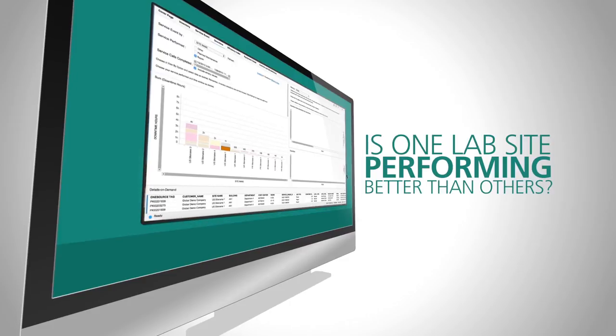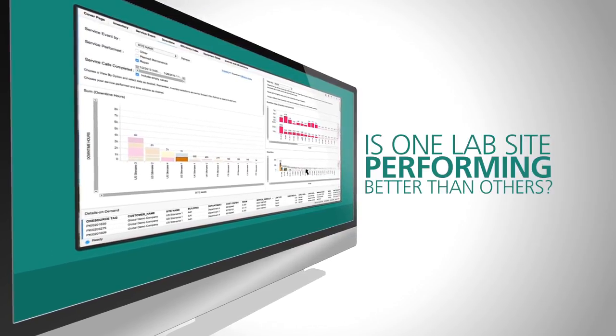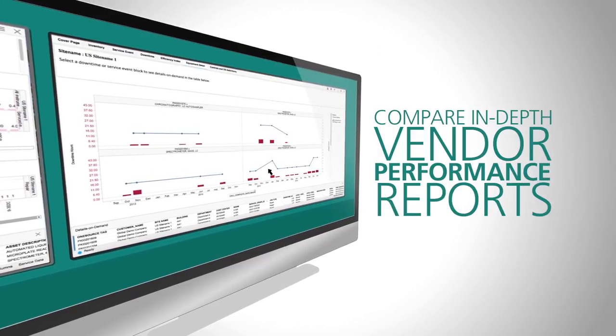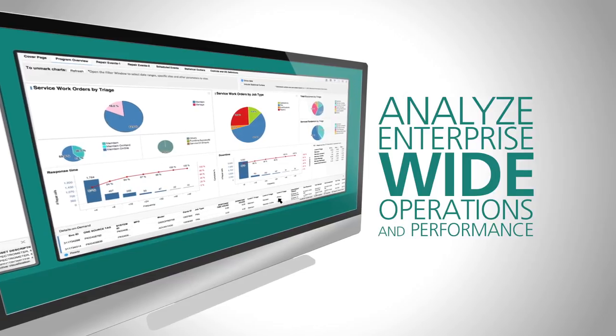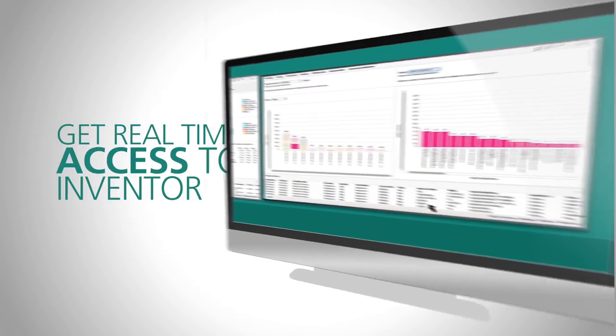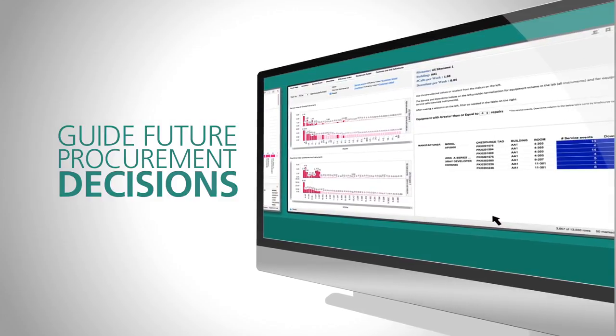Is one of your lab sites performing better than others? With Perkinomer OneSource Analytics, you'll know why. Compare in-depth vendor performance reports. Analyze enterprise-wide operations and performance. Get real-time access to inventories. Guide future procurement decisions.